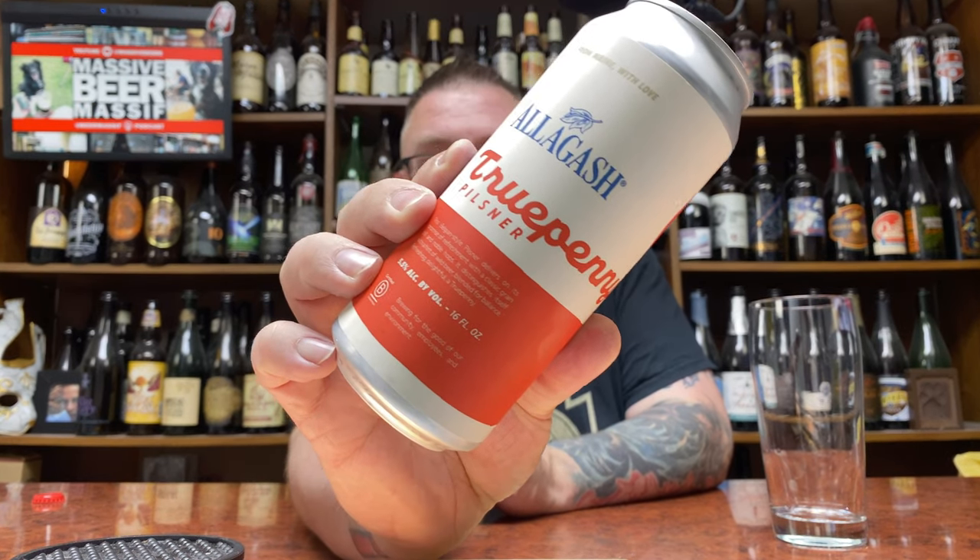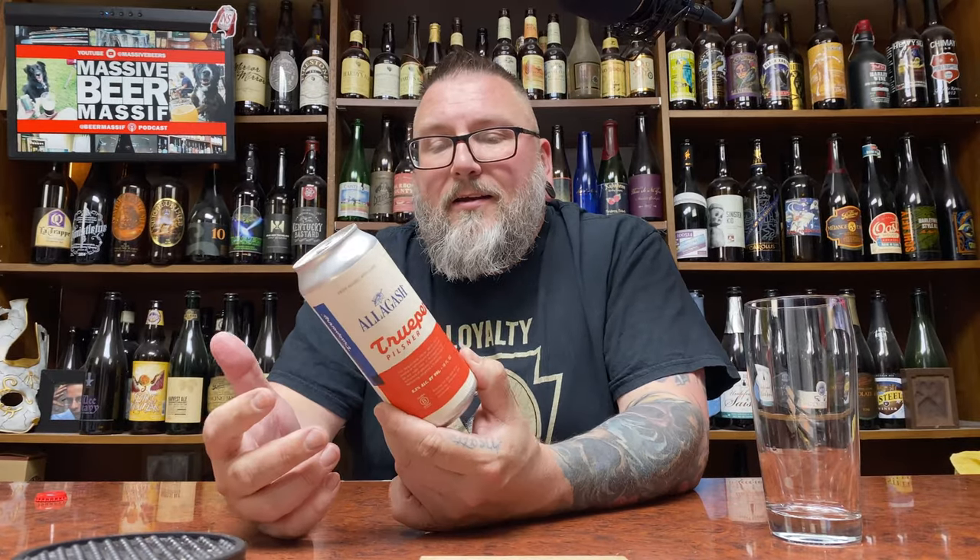How you doing YouTube? Matt Massa Beer Reviews back with a little bit of Allagash Pilsner in the form of their True Penny Pilsner. God damn this has got to be good. It's excellent.